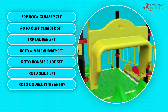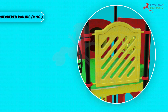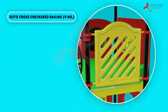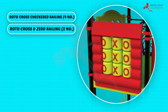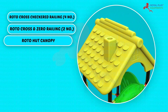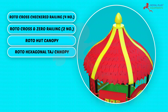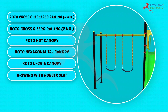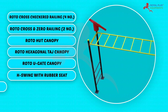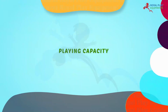Roto single slide entry (×2), Roto cross checkered railing (×4), Roto cross and zero railing (×2), Roto hut canopy, Roto hexagonal large canopy, Roto U-gate canopy, H-swing with rubber seat, Monkey bar, Roto butterfly.